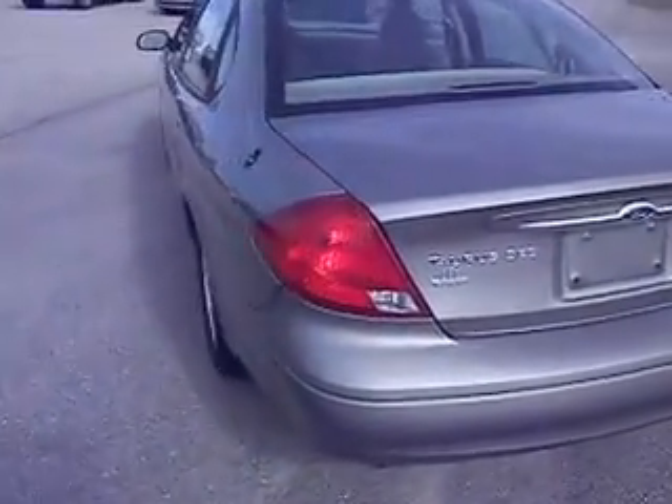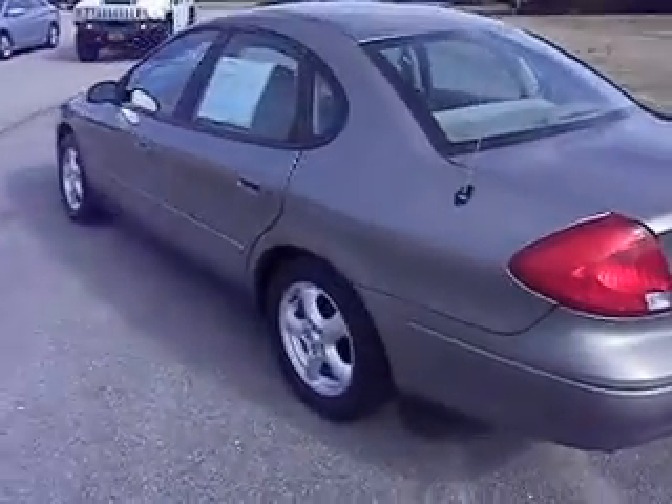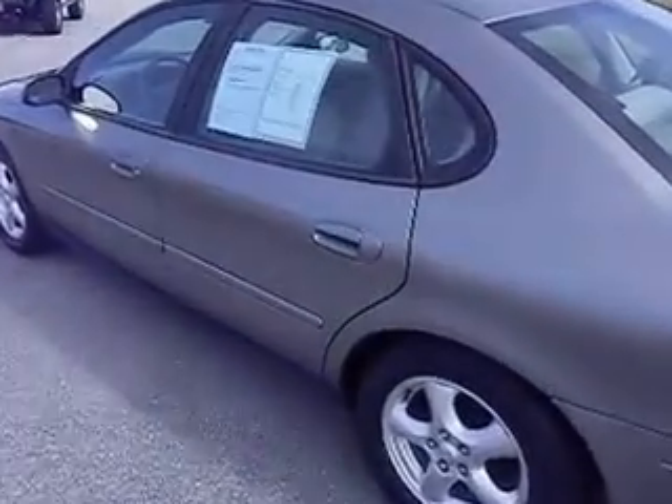This Taurus is in great condition. You won't believe the miles — I will show you those in just one minute. In the back seat you have plenty of room, and you do have cloth seats, which are very easy to keep clean.